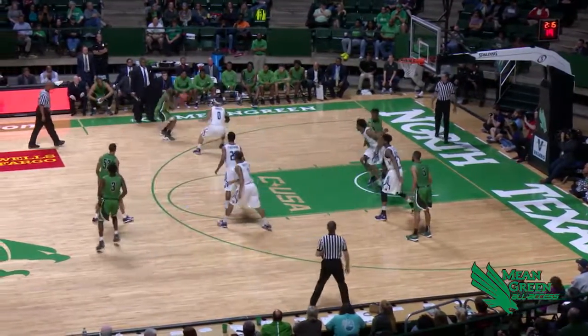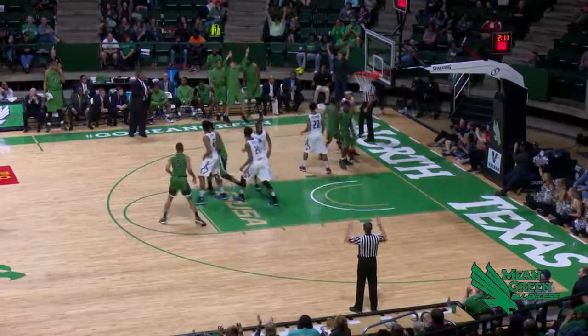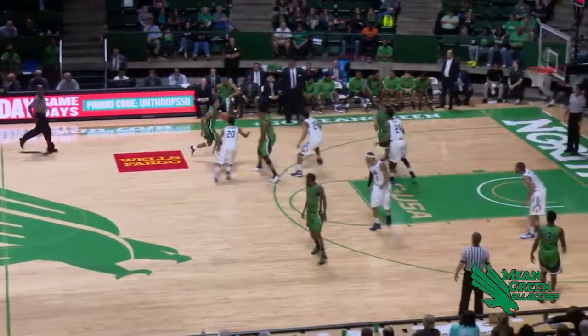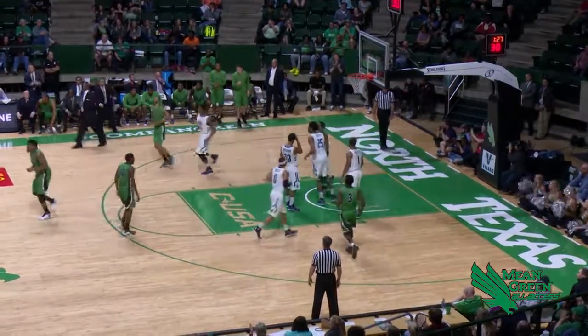Reese steps back and deals it left side for Johnson. He'll fire a three — and get it. Wow. Fuller can't get to him and he's able to can it. Reese starts in, opens up in the lane, and he drives and lays it in.